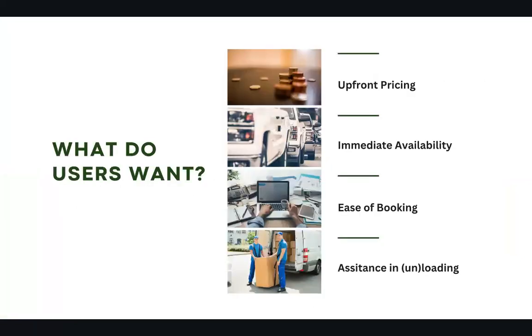So what do users want from Mover? Users want upfront pricing, immediate availability, easy bookings, and also assistance in loading and unloading items.